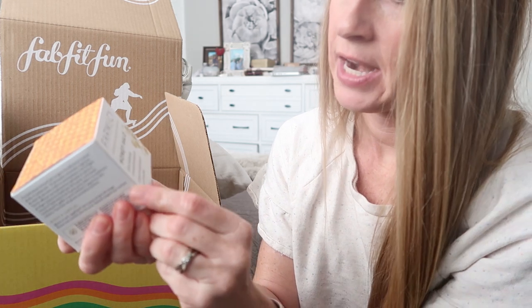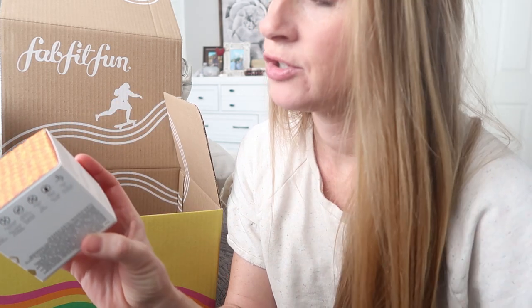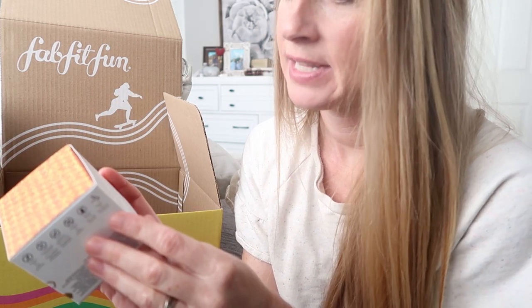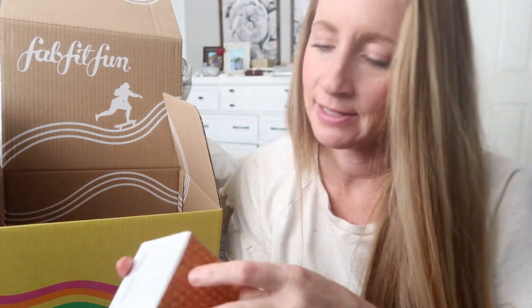Last thing — an ultra hydrating ceramide moisturizer. It's an intense moisturizer that replenishes dry, distressed skin with lasting hydration, and it's for your face — use in the morning and night. Can you tell I feel like I do not have enough hydration in my skin? These were my picks and I was really excited about them.